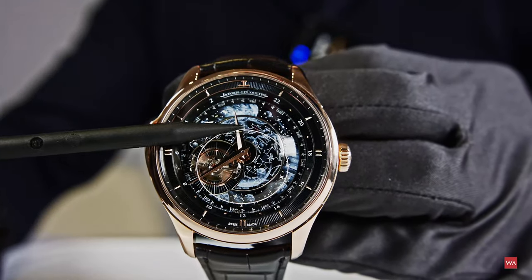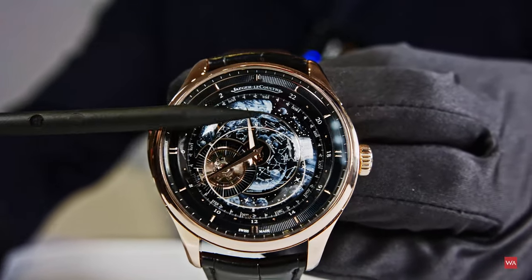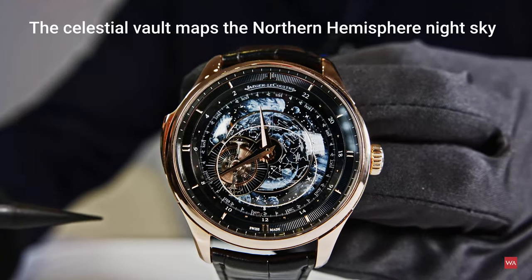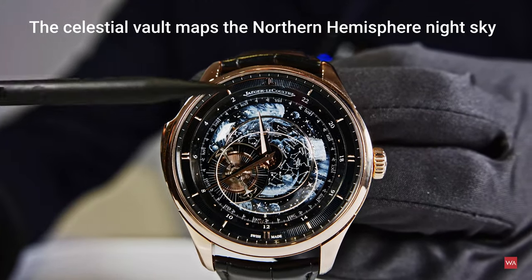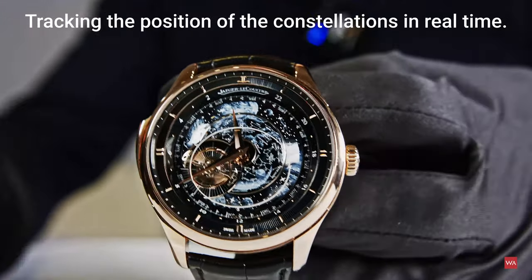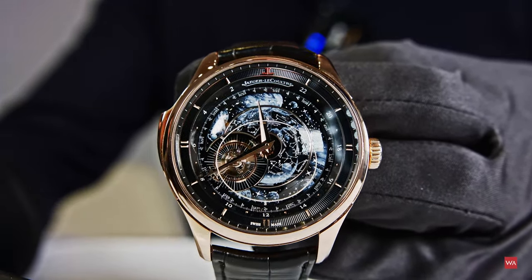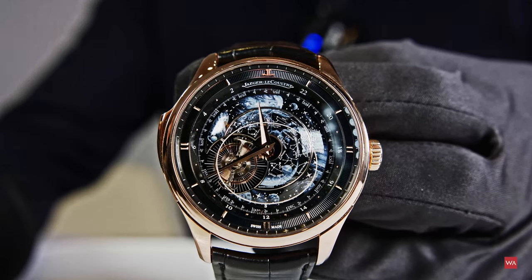There is an inner part that performs the rotation along with the flying tourbillon, and this inner part shows you the exact position of the stars in the northern hemisphere, corresponding to the time and the date displayed. The date is on the outer ring — it's just to set the watch. We didn't want to display the date prominently, because we want a very beautiful, open dial.